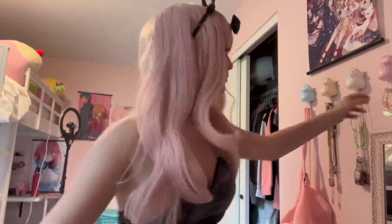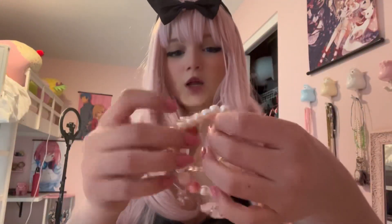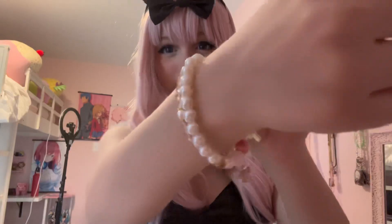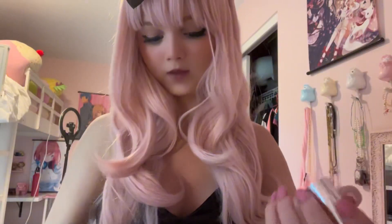Here's the outfit I'm going to put on. I randomly switched cosplays. I got this as a gift from my Amazon wish list — it was like a birthday present. Look at that, it's so cute!